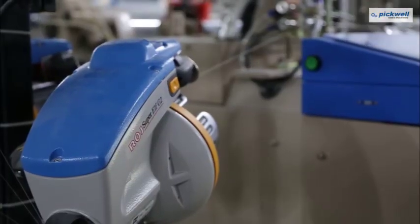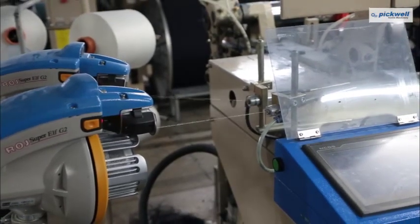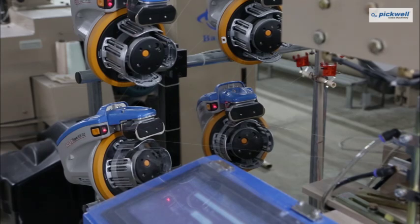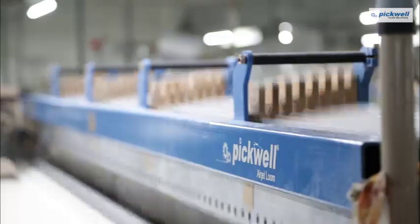Integrated with the world-renowned ROJ feeders, and an option of 2, 4, or 6 feeders. Our 360cm AirJet Machine runs with 16-heeled frames and a Staubli-Dobby.